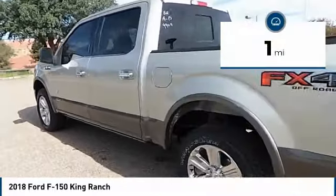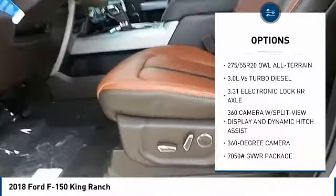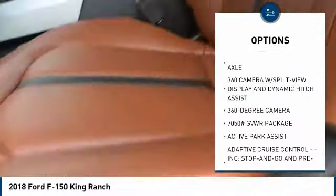This vehicle has less than 100 miles. Here are some of this vehicle's great options: towing package, skid plates, and a four-piece floor mat set.